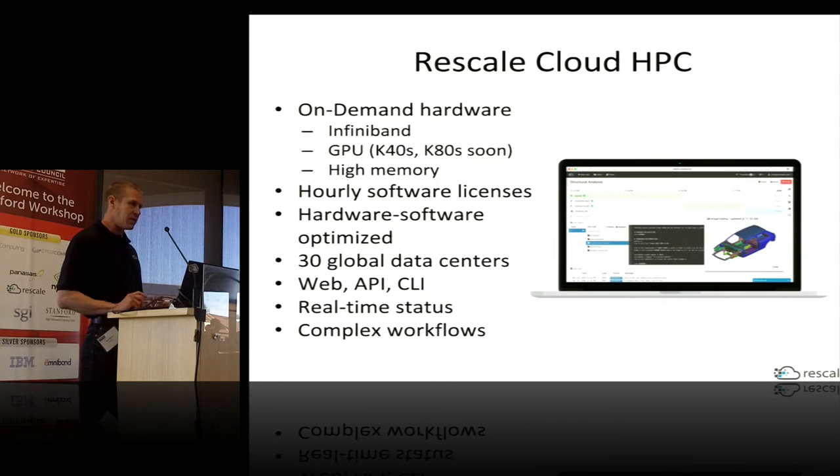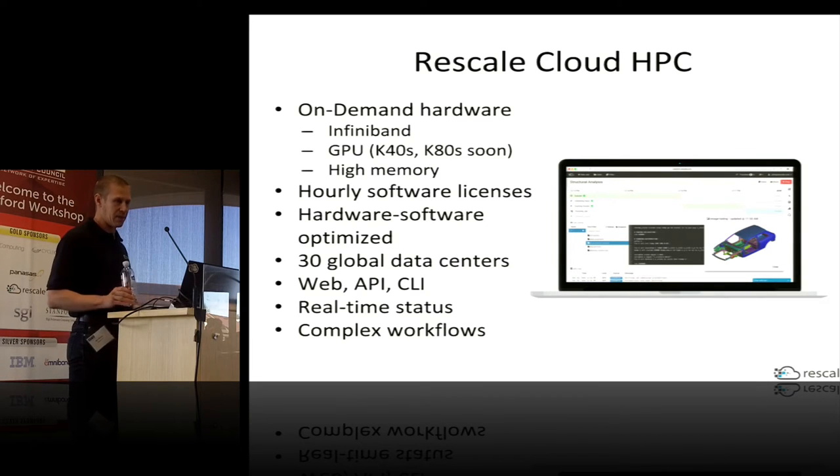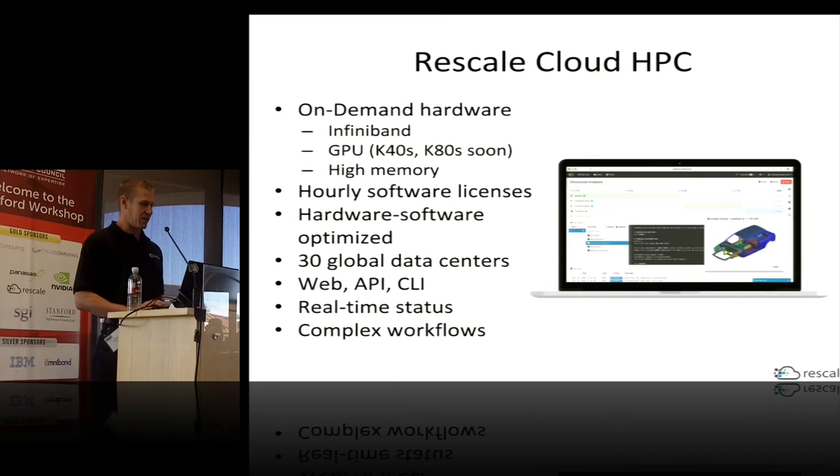We have data centers globally so you can run your jobs close to where your data resides. There are a number of ways users can interact with the system: we have a web application, a REST API, and a command-line tool. I'm going to demo a couple of these in a few minutes.